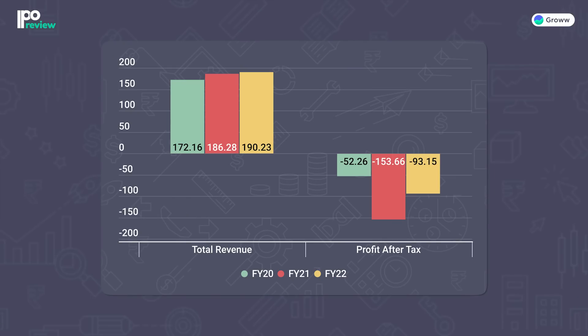Now let's look at the financials — figures are given in crores. For total revenue, there is no significant change across the three years: ₹172.16 crores in FY20, ₹186.28 crores in FY21, and ₹190.23 crores in FY22. For profit after tax, the company has reported losses in all three years. The loss was highest in FY21 at ₹153.66 crores, reduced in FY22 to ₹93.15 crores, and in FY20 it was ₹52.26 crores.